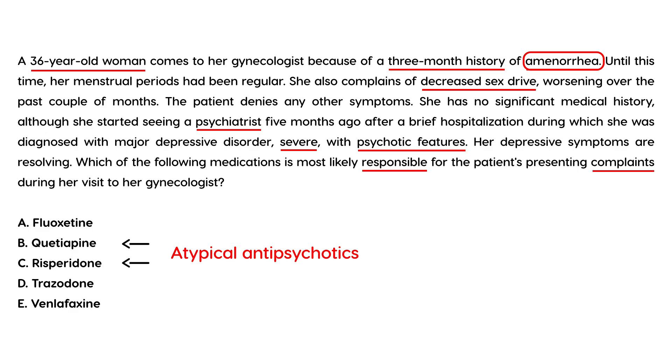After some research, it turns out that although risperidone is atypical, it actually causes side effects similar to typical antipsychotics — specifically hyperprolactinemia due to dopamine antagonism, and the subsequent manifestations: galactorrhea, sexual dysfunction, amenorrhea, infertility, and weight gain. This is a very key point to remember.